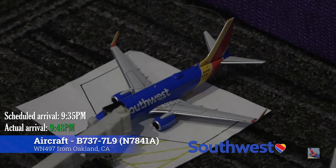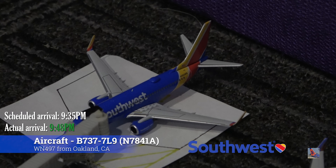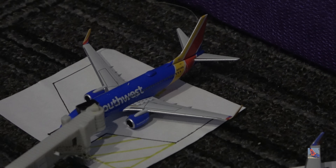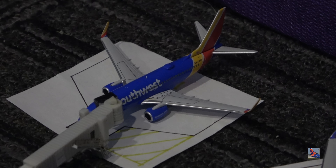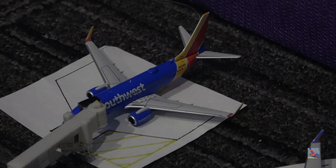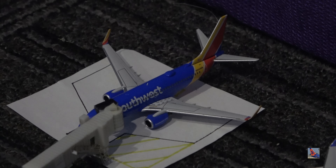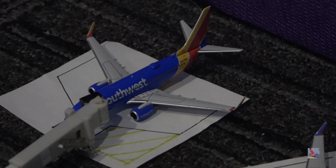At gate seven, we have the Southwest 737-700 in the Heart livery with blended winglets. This aircraft arrived in on a service from Oakland, California, flight 497, at 9:48 p.m., delayed from a 9:35 p.m. scheduled arrival — so just a 13-minute delay. I did see that Air Canada 737 MAX 8 services do park here at this gate, but I put the Southwest here since I don't have an Air Canada 737 MAX 8 — I'll be sure to add one into my collection at some point.